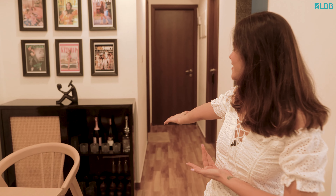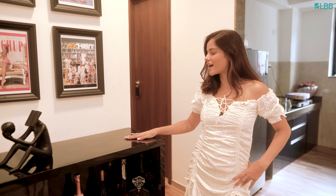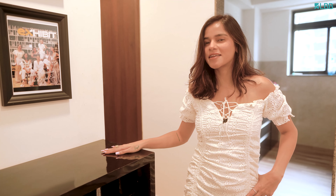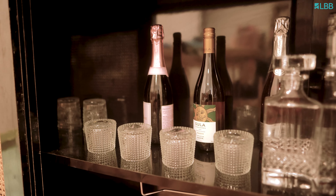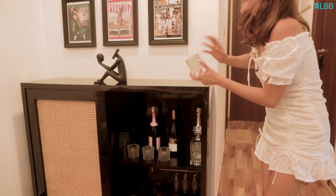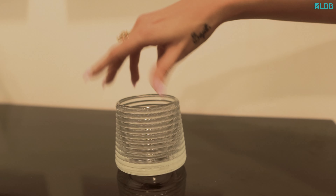And that's the bar, because everyone needs a bar at home. I saw an ad on Instagram and thought I could get this made. There's a furniture store in Goregaon where I found a guy who made this exactly how I wanted. My favorite part is this glass, which is super adorable — I got it from Amazon, and it does this. How cool is that?